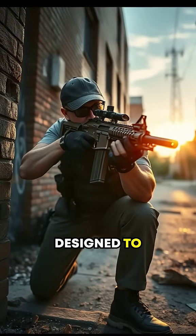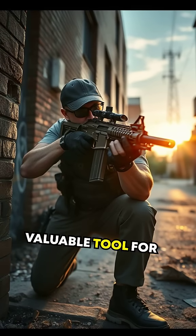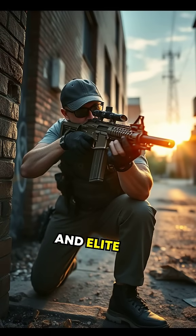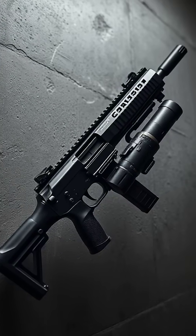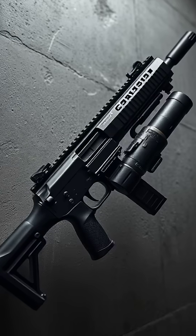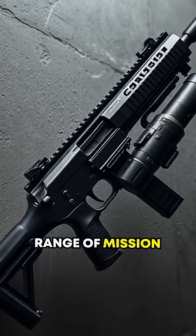Originally designed to combat terrorists and urban warfare challenges, it quickly became a valuable tool for law enforcement and elite military units worldwide. It's versatile, too — the Cornershot can house pistols and even grenade launchers, adapting to a wide range of mission scenarios.